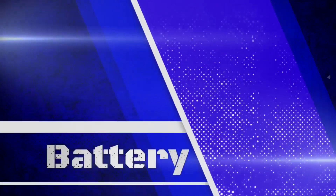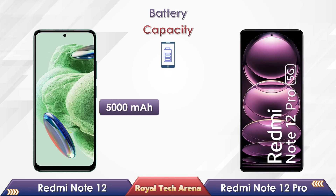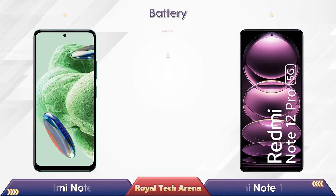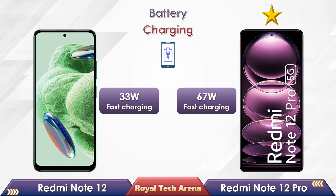Friends, let's check out the battery between these two phones. The battery capacity in Redmi Note 12 has 5000mAh, and in the Redmi Note 12 Pro also has 5000mAh. Redmi Note 12 supports 33W fast charge, whereas the Redmi Note 12 Pro supports 67W fast charge.